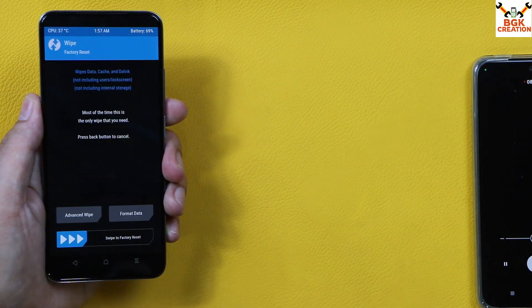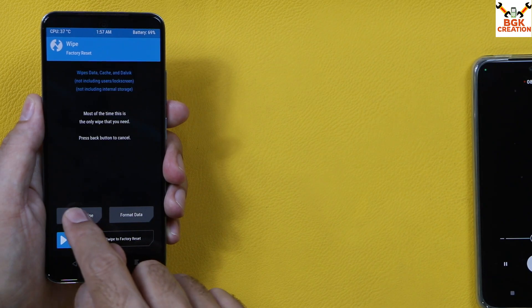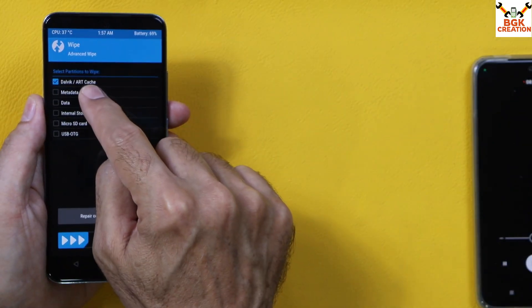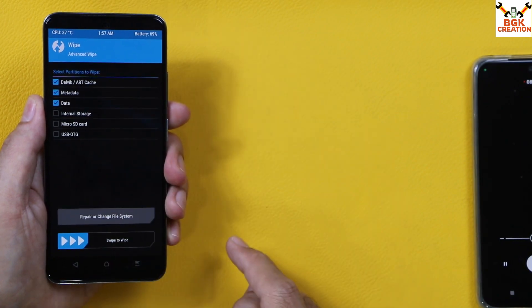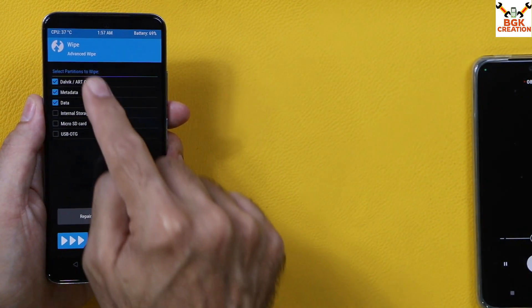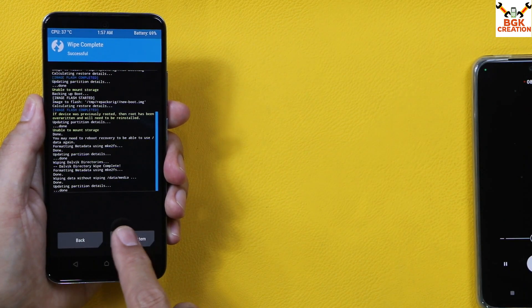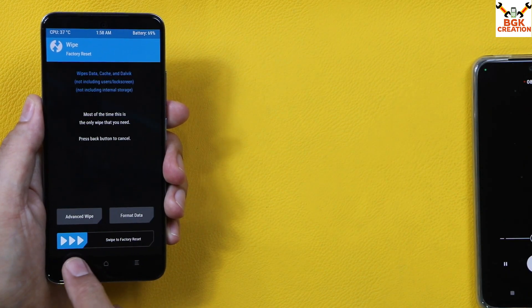Go back to the Wipe section and tap Advanced Wipe. Select Dalvik/ART Cache, then Metadata, and then Data — these three partitions need to be selected. Swipe to wipe, and when done, go back to the main screen.